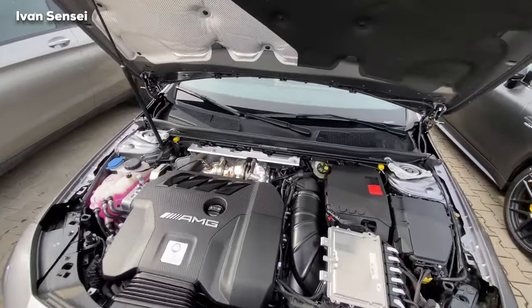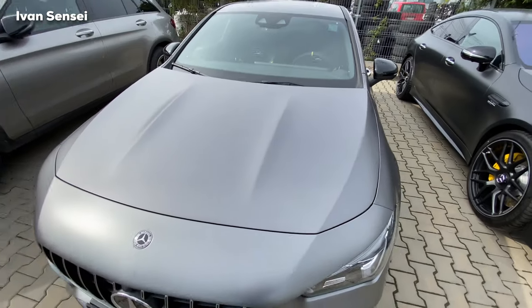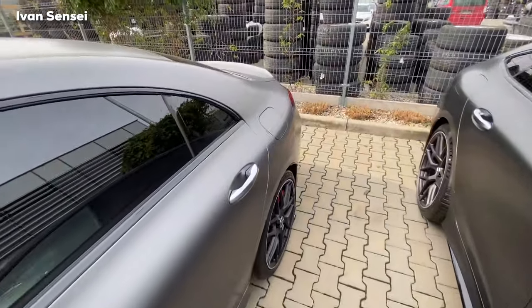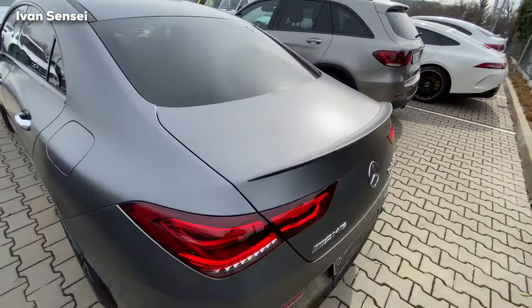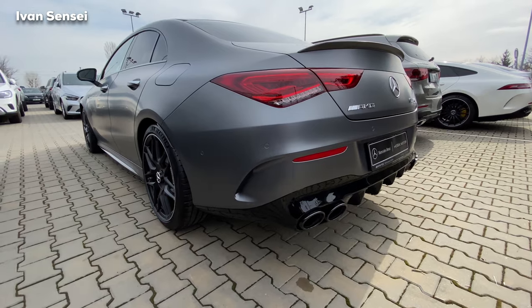So we can now close the bonnet here. I also want to talk about the rear multi-clutch differential which is on the rear axle. So thanks to that you can actually have drift mode in this vehicle. You can engage the drift mode and then it will send more power to the rear axle, but also between the left and right wheel it will select which wheel needs more power.